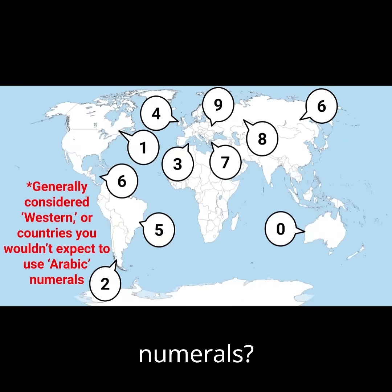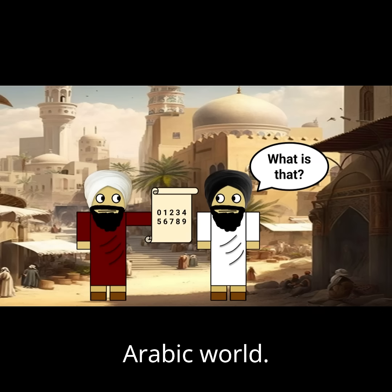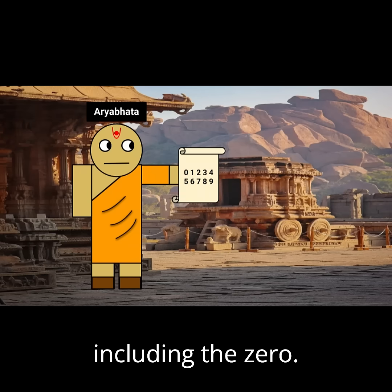Why does the West use Arabic numerals? You should first know that Arabic numerals do not actually originate from the Arabic world. Instead, they came from 5th century India, developing the first positional decimals including the zero.